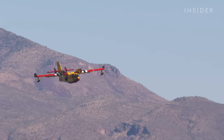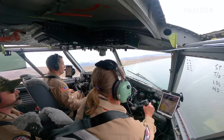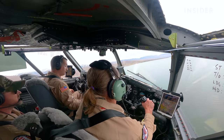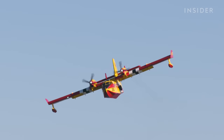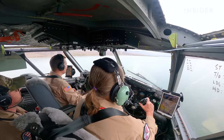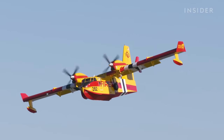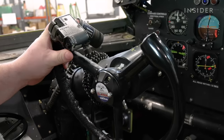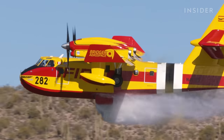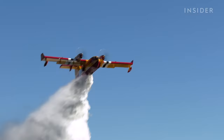We're contacting the air attack, who's our communication between the ground firefighters and us. We tell them we're inbound with the load. Once we're set up for the drop, the captain says he's lined up, and I reassure him that he's armed and ready for the drop. We press the water drop button — and two, one, drop. Then we're turning back to our water source to go pick up another load of water.